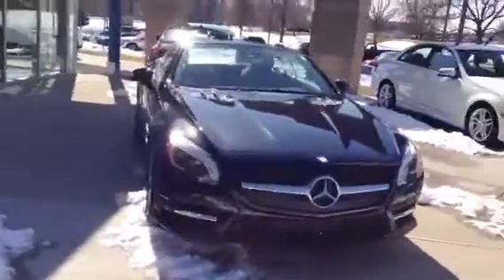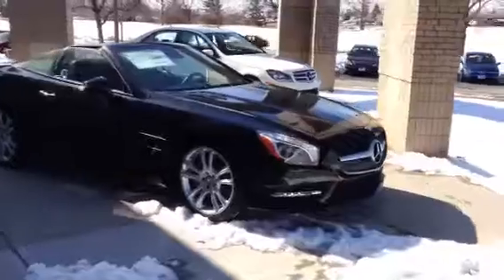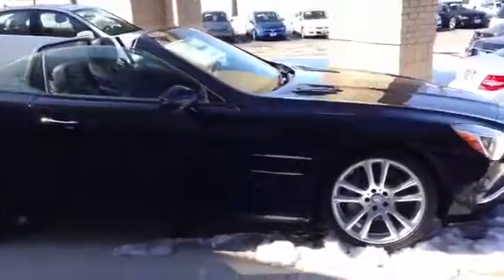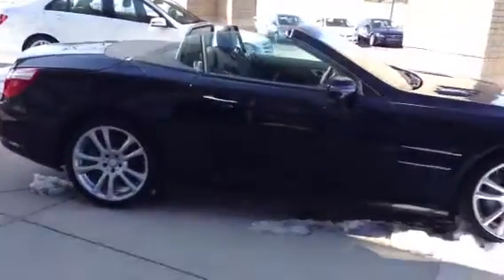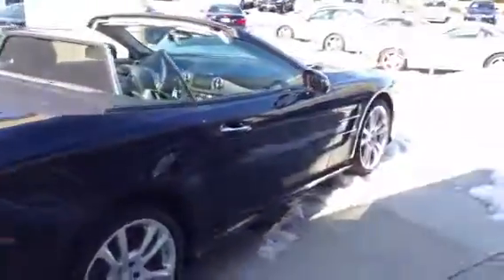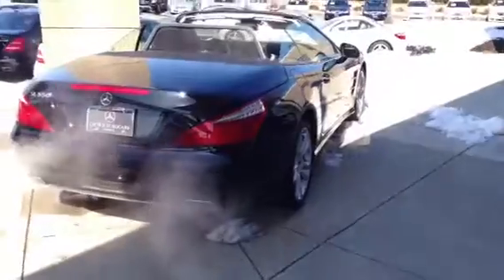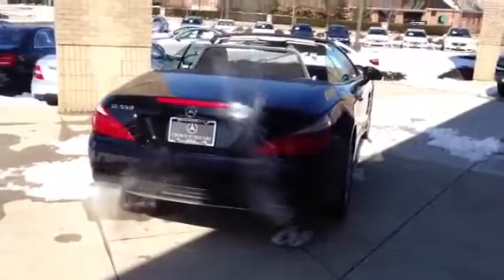We've got a beautiful sunny day here in Columbus and this is a beautiful car. We have a little snow on the ground still but hopefully it'll be gone soon, and we're anticipating the SLs are going to start becoming a hot commodity as the weather gets nicer. They are absolutely beautiful. The new engine is unbelievable. In fact, the 2013 new SL550 is faster than last year's SL63 AMG, which is quite an accomplishment.